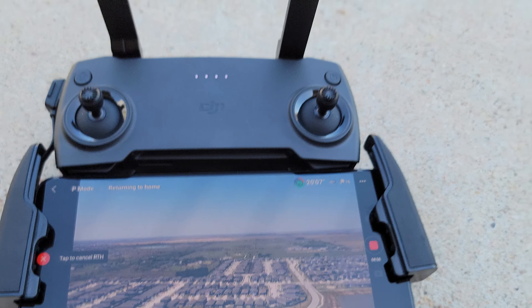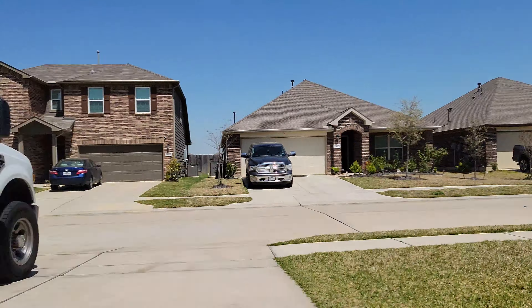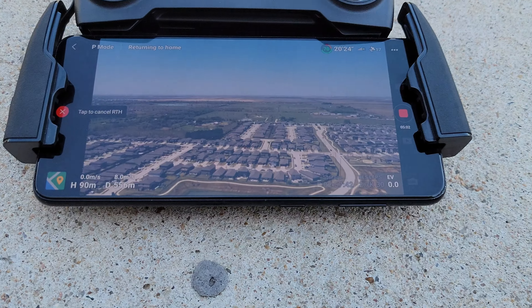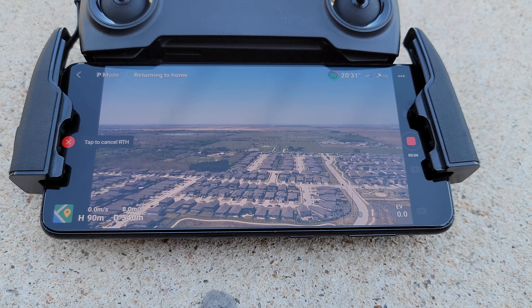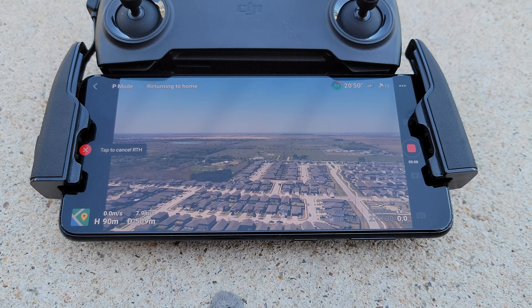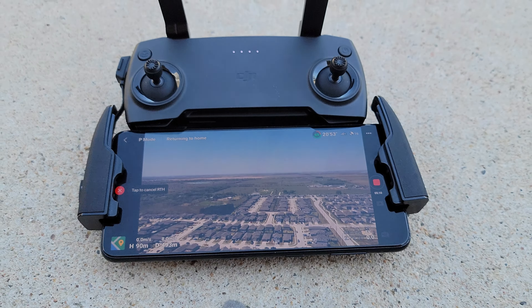Alright guys, so I just wanted to make a quick video. My drone is way out there and I'm chilling right here in my garage sitting down. I set it to return home at around 1400 meters and I haven't touched the controller. I just let it be so I kind of just want to see what happens.